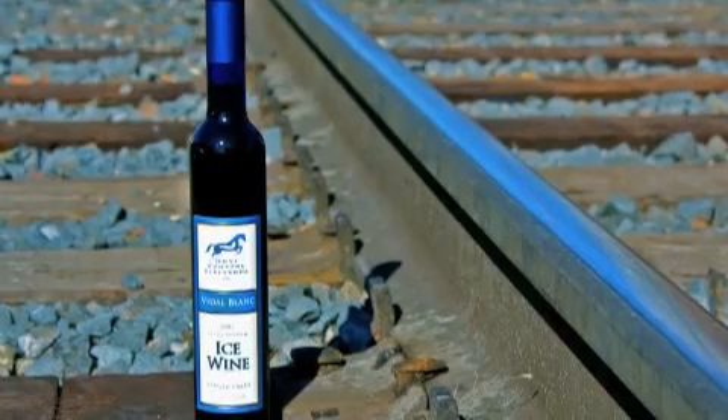2007 ice wine by Hunt Country Vineyards. This comes to us from the Finger Lakes region of New York. Infatuation — does it have a smell? I think it does. And I think this is it. Honeyed peach puree. Candied cranberry sauce. With velvet viscosity. And creamed vibrance. It's settled — this wine has me completely infatuated. Cheers to some damn good ice wine.